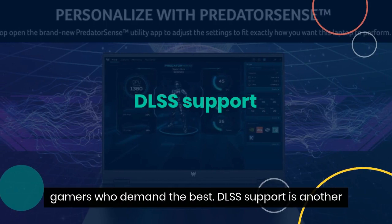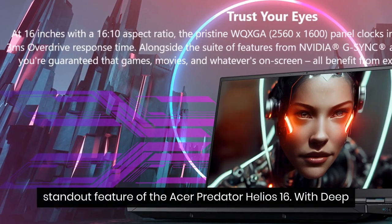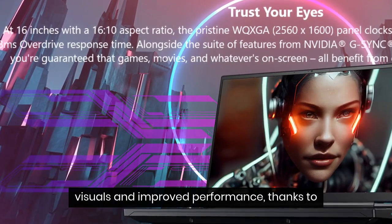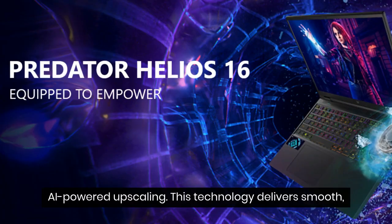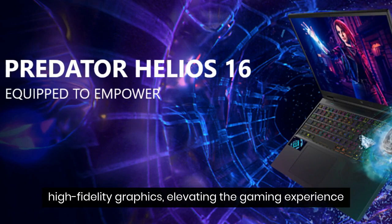DLSS support is another standout feature of the Acer Predator Helios 16. With deep learning super sampling, gamers can enjoy stunning visuals and improved performance, thanks to AI-powered upscaling. This technology delivers smooth, high-fidelity graphics, elevating the gaming experience to new heights.